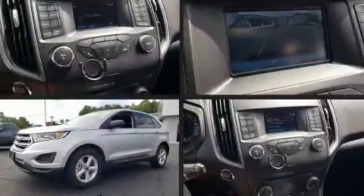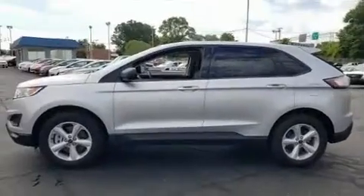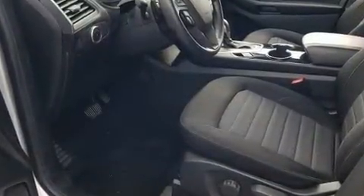Take command of the road in the 2018 Ford Edge. It features an automatic transmission, all-wheel drive, and a 2-liter 4-cylinder engine. Turbocharger technology provides forced air induction, enhancing performance while preserving fuel economy.